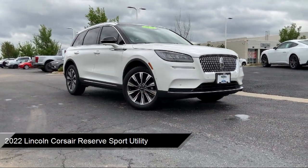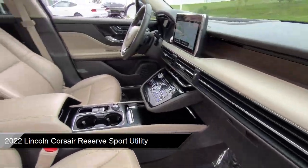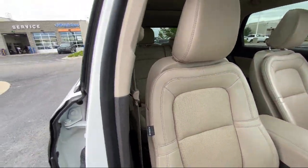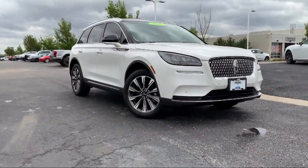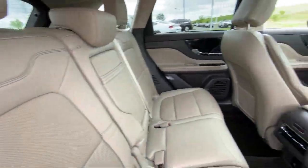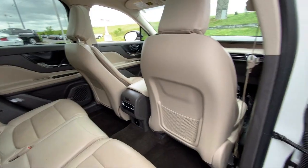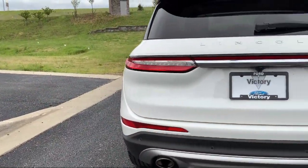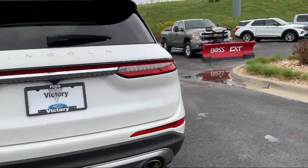It comes equipped with navigation, heated rear seats, rain-sensitive windshield wipers, leather steering wheel with auto tilt-away, intelligent adaptive cruise control, garage door transmitter, parking sensors, speed sensing steering, steering wheel controls, electronic stability control, and has less than 30,000 miles on the odometer.